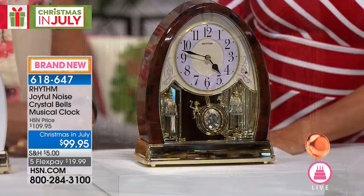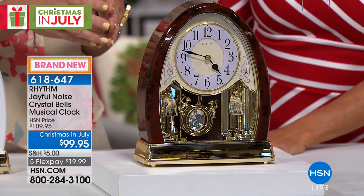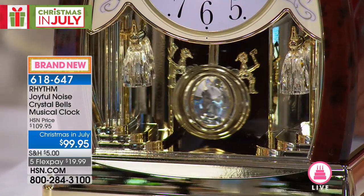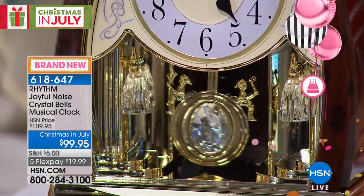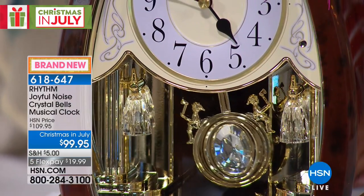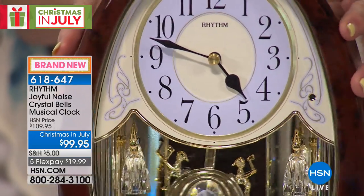And $99.95 — never in a million years would you ever imagine that was the price on here. What we've done is we've taken the look of a wonderfully traditional, very expensive timepiece. But in using modern materials, we've been able to present it to you.